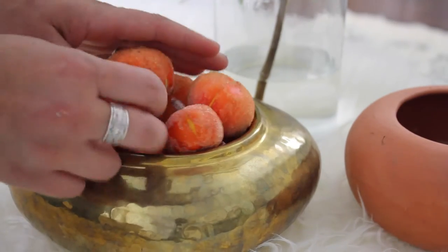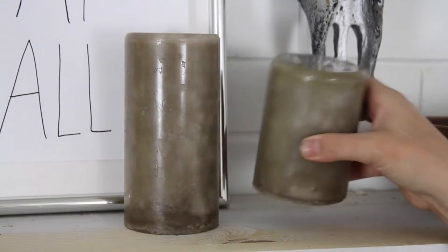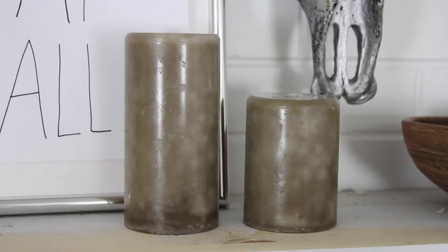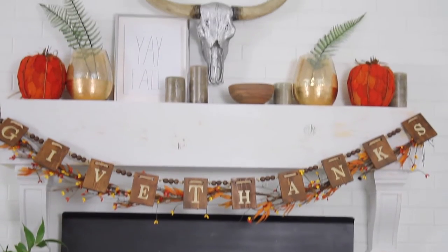Base fillers like these little mini pumpkins are a great way to add a pop of color throughout the house. Don't forget about fragrances — candles are a great way to add decor as well as freshen up the home with a new fall scent. And a simply hung banner or garland is sure to make your fall decor pop.